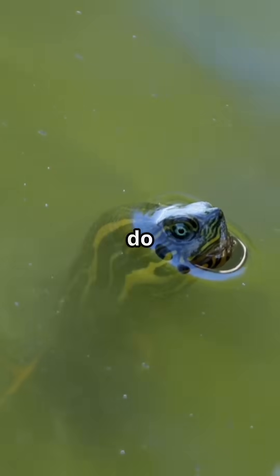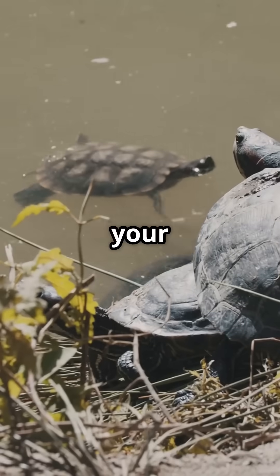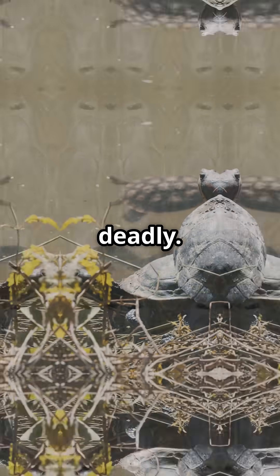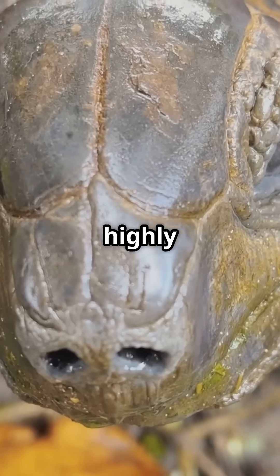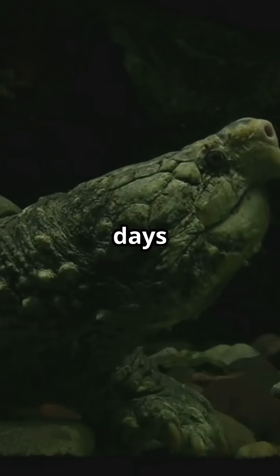So why would a turtle need to do that? Because in cold, oxygen-poor rivers, holding your breath for too long could be deadly. By extracting oxygen directly from the water through highly vascularized tissues in the cloaca, turtles like this can stay submerged for hours or even days at a time.